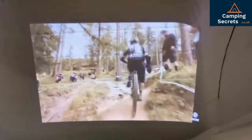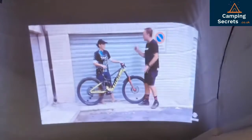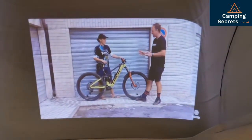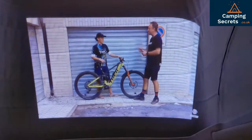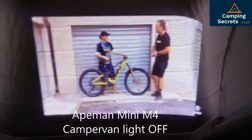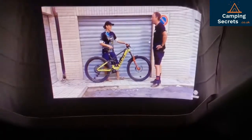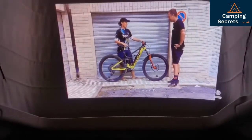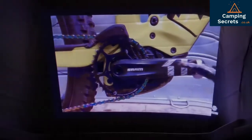This is actually streaming from my phone via YouTube into the projector and then up onto the screen. If I turn the light out and dim it, let's see if it improves at all. And now this is really, really good quality. You probably cannot tell on the camera phone, but believe me when I say it's good.